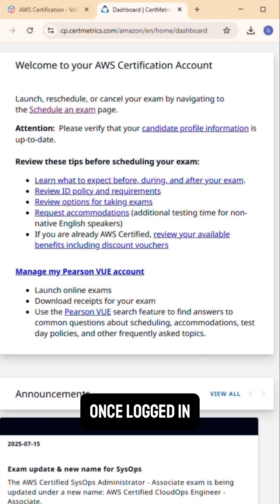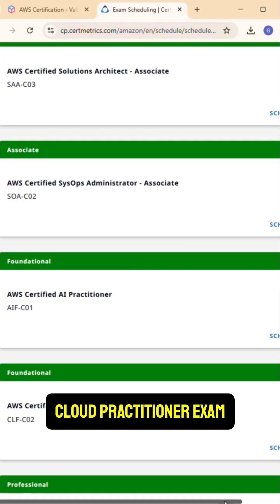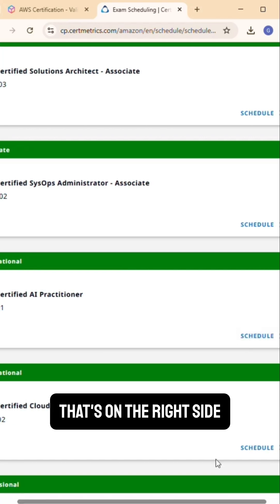Once logged in, click on Schedule an Exam. Look for the AWS AI Practitioner exam and click Schedule on the right side right here.